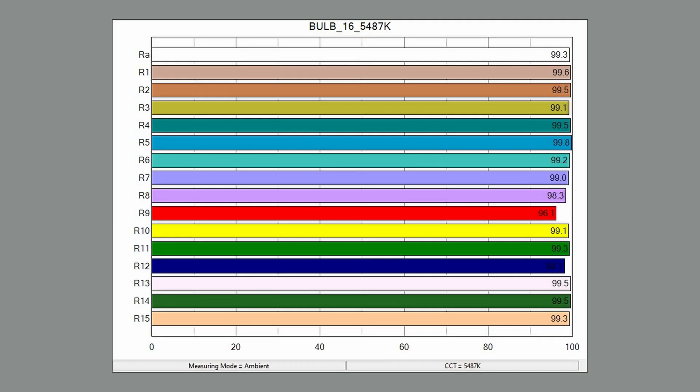CRI is kind of an old standard — it doesn't evaluate enough of a light's spectral output and doesn't have enough points of reference. So these days we want to use the TM30 or TLCI. I'll be mentioning the TLCI of each bulb, which for this tungsten bulb — shocker — is 100. The TLCI scale goes from 0 to 100 and represents how accurate a light is based on a camera's observation of it, versus CRI, which is based on human vision — kind of irrelevant to filmmaking in the strictest sense, and not very thorough in the first place.